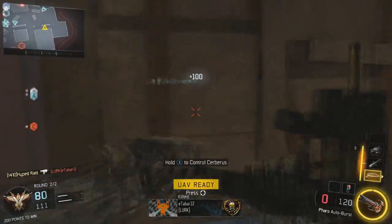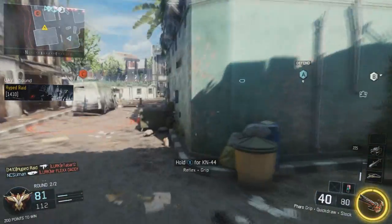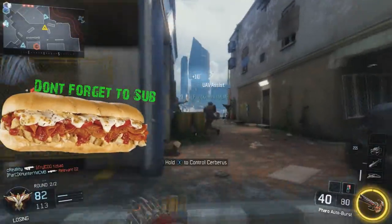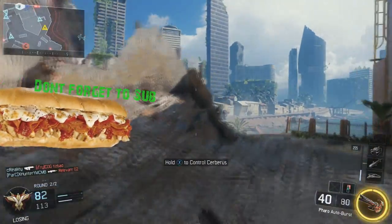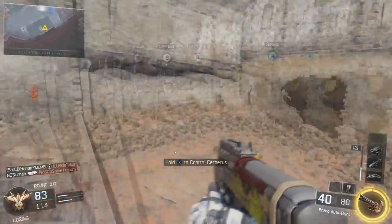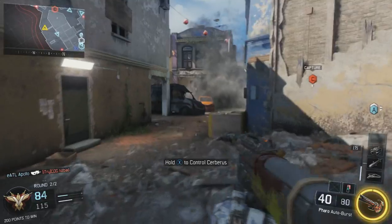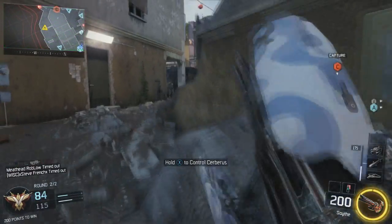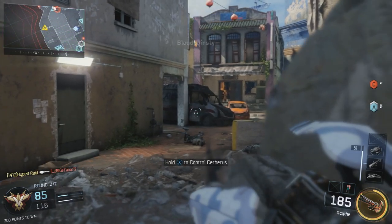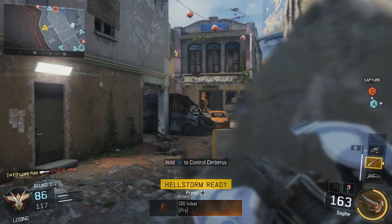It is definitely coming — Black Ops 1 has already been confirmed, which means Black Ops 2 will probably follow. If you've been around for the COD series, everything else is likely going to follow too, or at least the big titles like Modern Warfare 3, Modern Warfare 2, and Modern Warfare 1, though that one is a bit older.